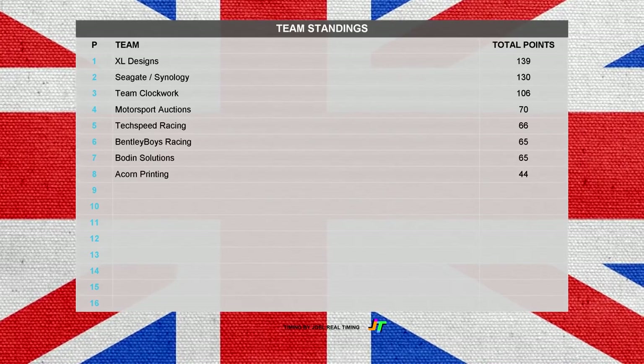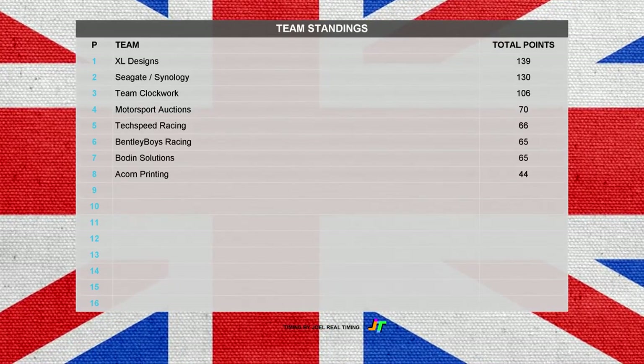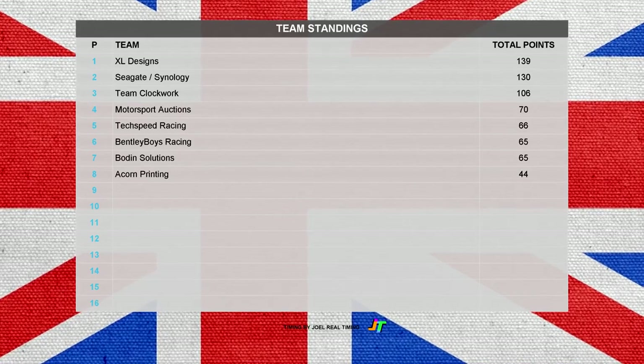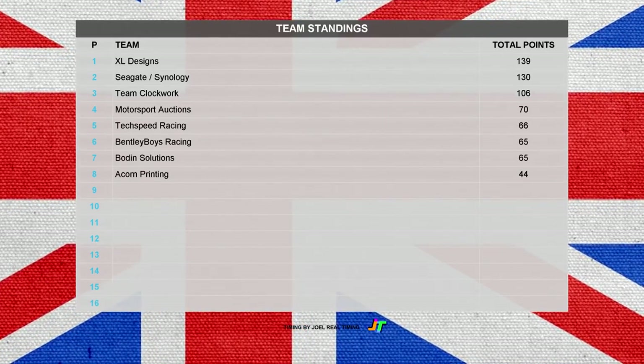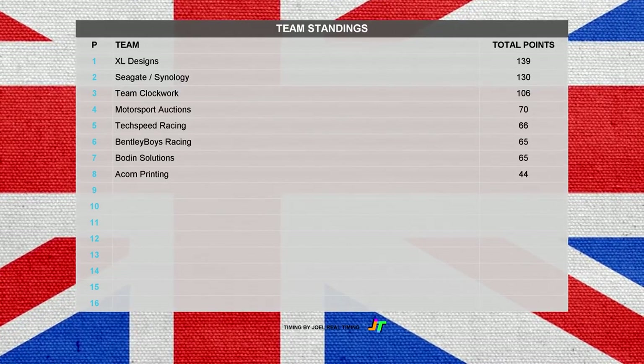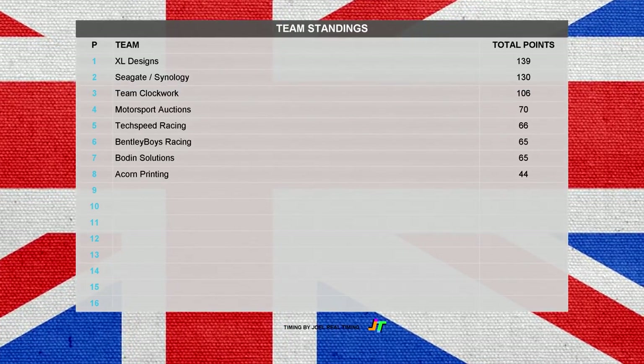It's tight at the top in the team standings, with XL Designs just nine points ahead of Seagate and Synology, with Team Clockwork 24 points behind them. Motorsport Auctions in fourth ahead of Tech Speed Racing and Bentley Boys Racing in sixth. Boding Solutions in seventh and Acorn Printing bringing up the rear in eighth with 44 points.